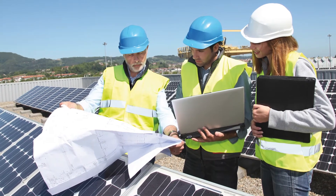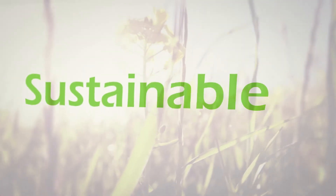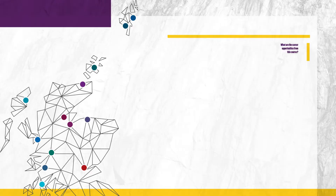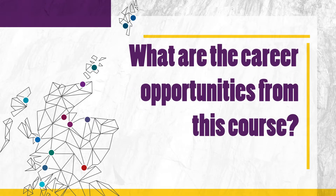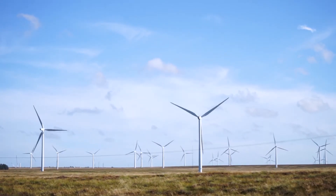We can engage with industry partners and stakeholders, giving students an opportunity to step into their future career. There are various career opportunities in the renewable energy industry across all sorts of sectors — it can also include working for governmental bodies for the regulation of industries.